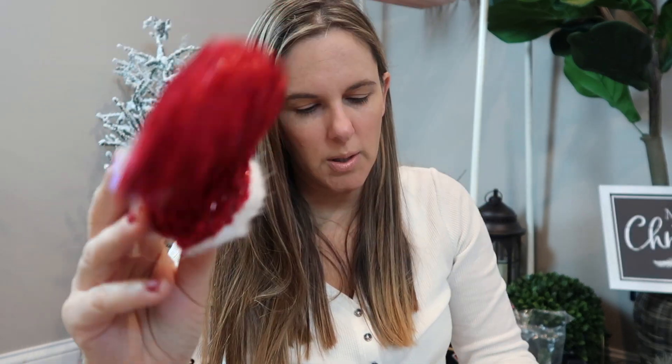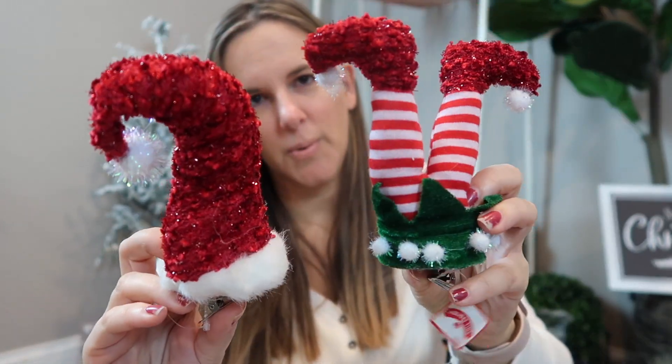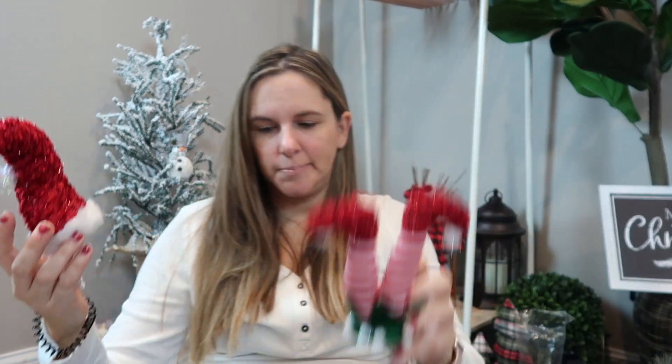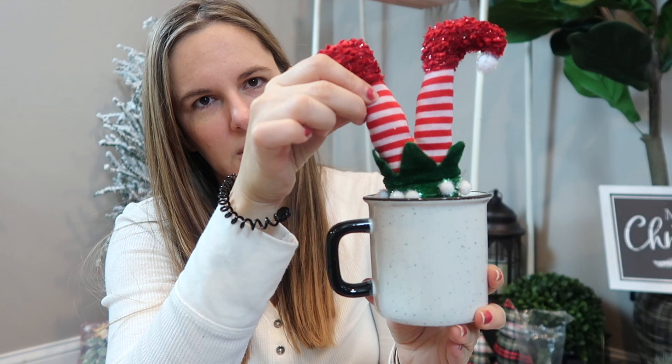At Walmart, I did get one of these and they are on clips so you can attach them to something. And then I also got the little elf feet — again it's on clips. I thought these were adorable. I did just get a couple and they will either be coming out of a coffee cup on a tiered tray or on a tree somewhere. I thought those were kind of cute, just like sitting out of the tray so you can kind of see them.